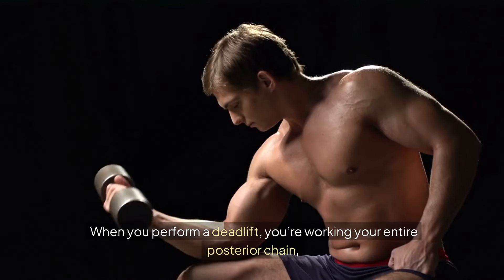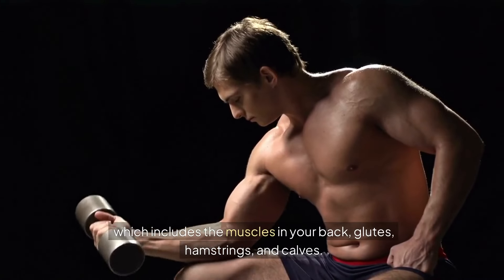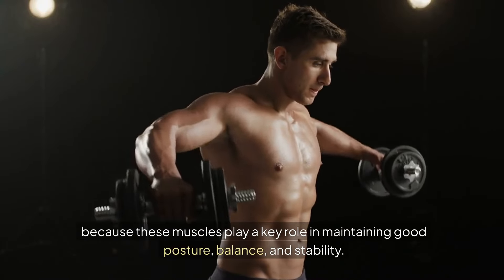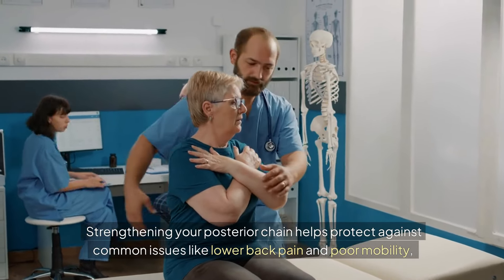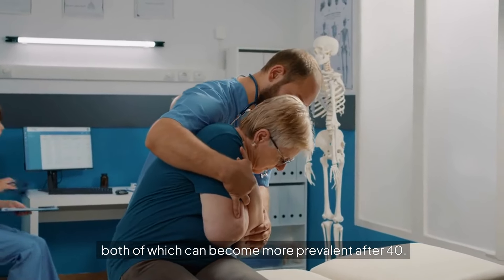When you perform a deadlift, you're working your entire posterior chain, which includes the muscles in your back, glutes, hamstrings, and calves. This is particularly important as we age because these muscles play a key role in maintaining good posture, balance, and stability.